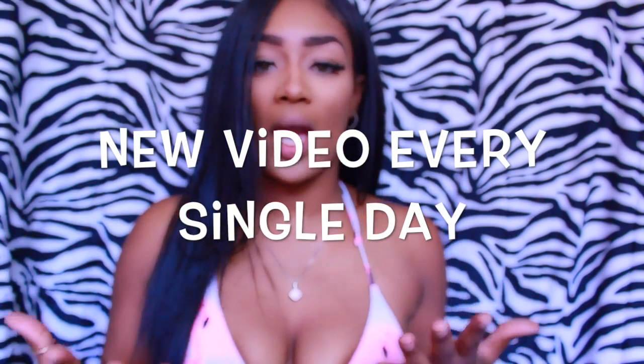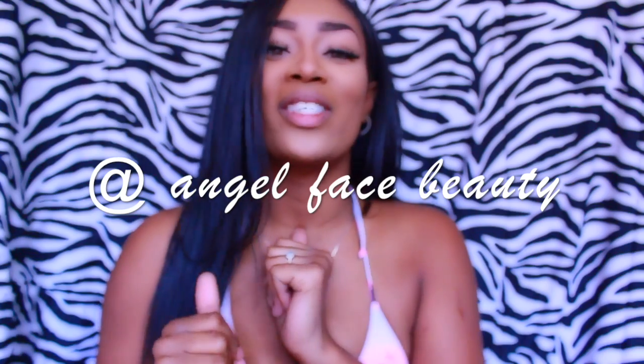Hello everyone, welcome back to my channel! I've got a little bit of a poolside look going on today — hope that doesn't offend anybody, but I'm getting ready to go to the pool. This video is all about lip injections, as you can tell from the title. If you're new here, make sure you subscribe because I post videos every single day. You can also follow me on Instagram at angelfacebeauty.